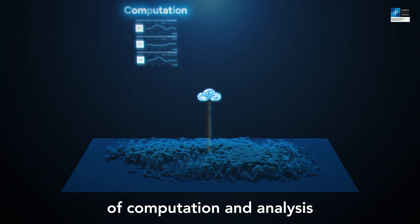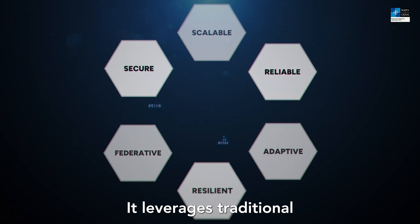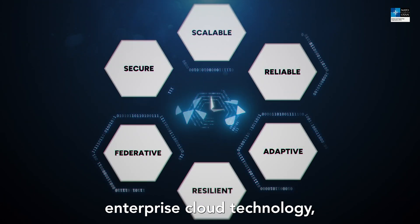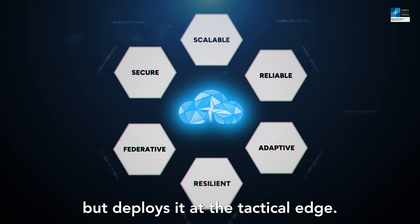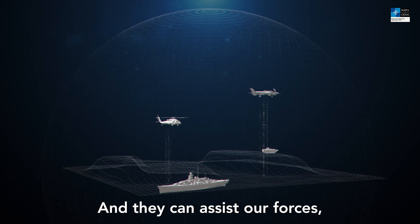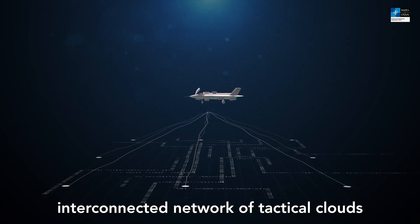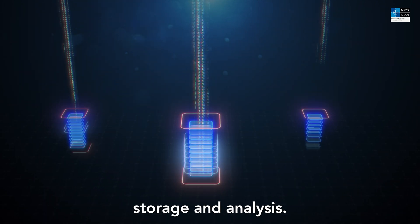Edge computing brings the power of computation and analysis directly to the front line. It leverages traditional enterprise cloud technology, but deploys it at the tactical edge. They are called tactical clouds, and they can assist our forces by providing a seamless and interconnected network of tactical clouds for local data processing, storage and analysis.